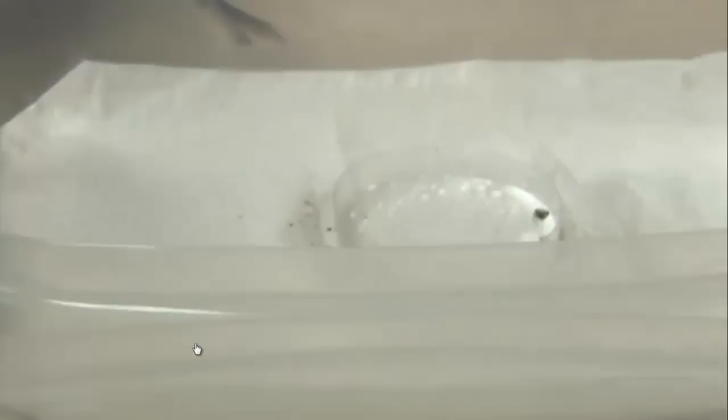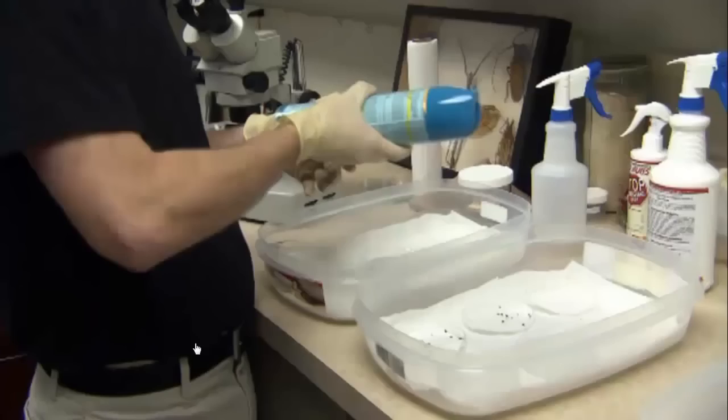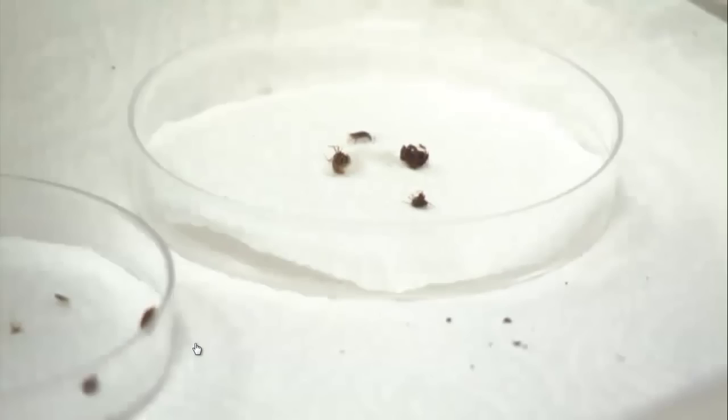Next, he tries a common over-the-counter pesticide that contains pyrethroids, a powerful ingredient that attacks the bug's nervous system. What we have here in this spray is synthetic pyrethroids. Those are nerve toxins. You will see what happens when you spray them — they almost kind of seize.